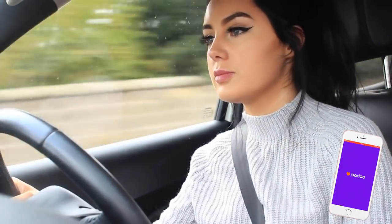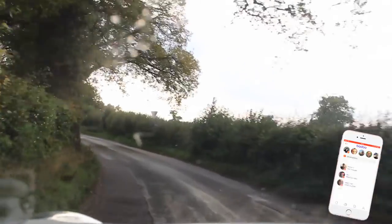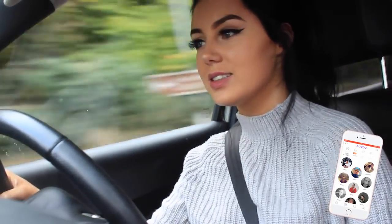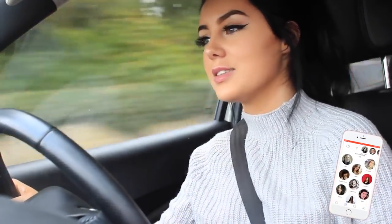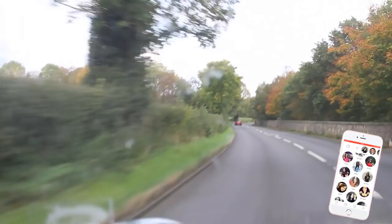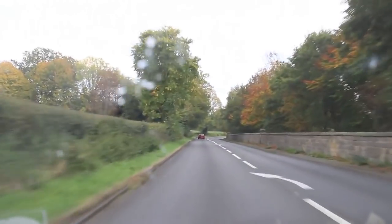To start out my evening routine, the first thing I was doing was driving back from a lunch date. I met a really nice woman on the Badoo app and decided to go out for a coffee date because we got along really well. She was really local to me because of the new people nearby feature, which is really cool. I decided to film the trees on the way back because they looked so pretty and autumnal.